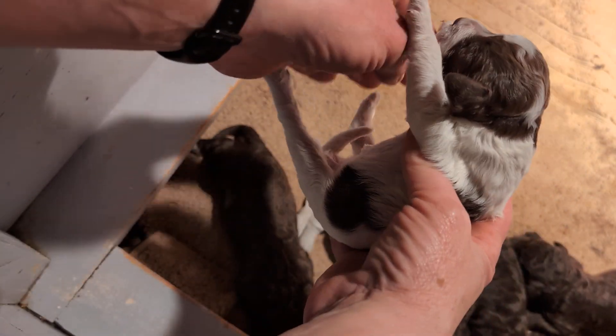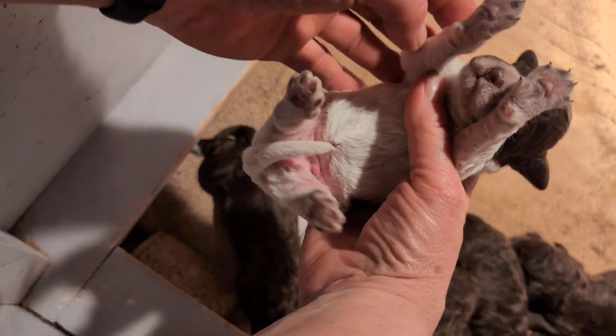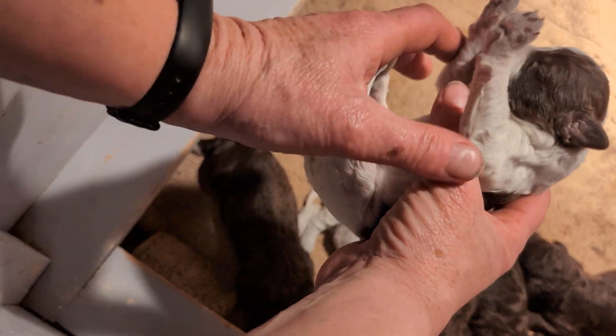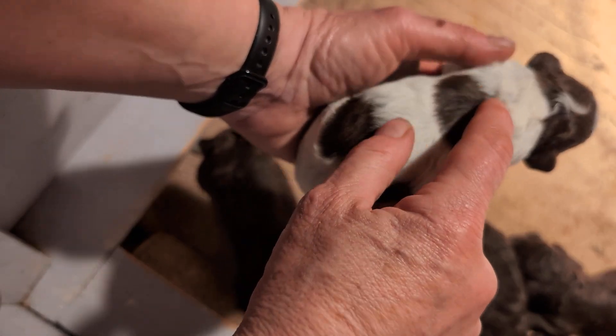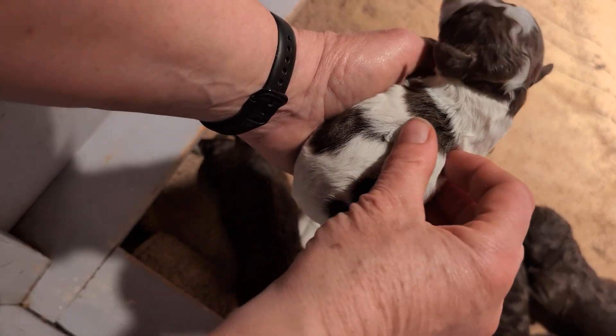Hello everyone. I'm just going to do a little video of what each of the puppies look like. This is a little roan female, so her white spots will eventually be light brown.